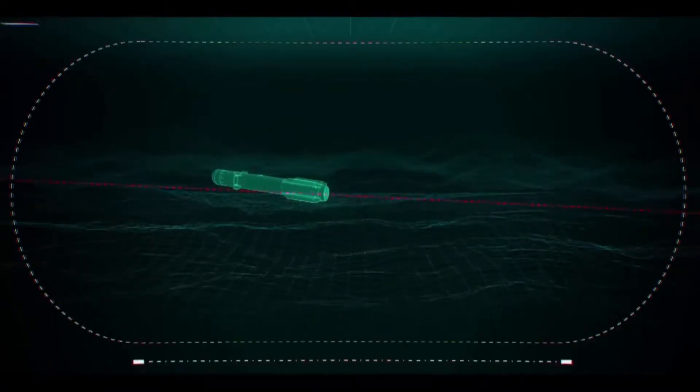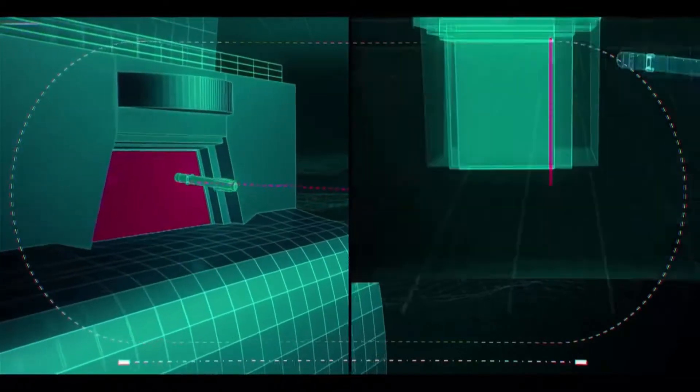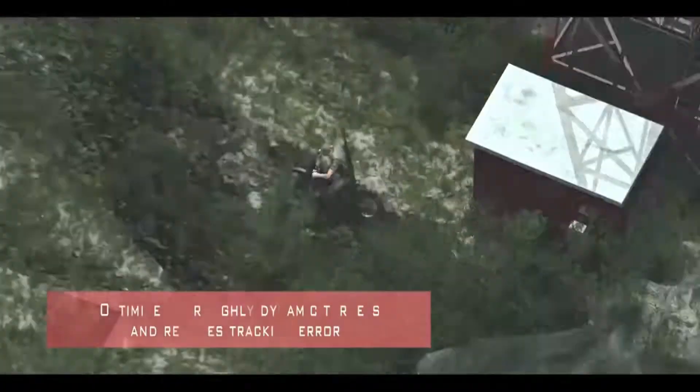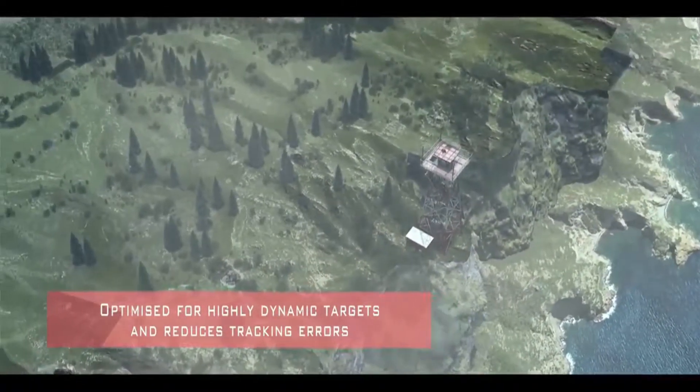Brimstone is fully integrated onto the Tornado GR4 and is intended for integration on the Typhoon and Future Attack Helicopter. The weapon system is also suitable for deployment on a wide range of unmanned aerial vehicles, land, and surface platforms.